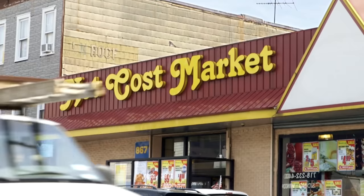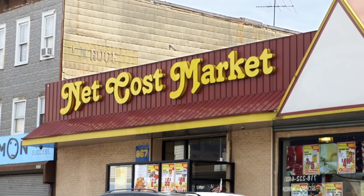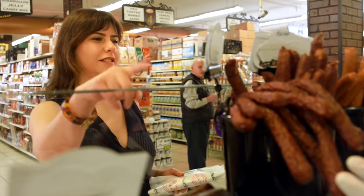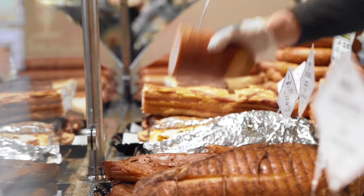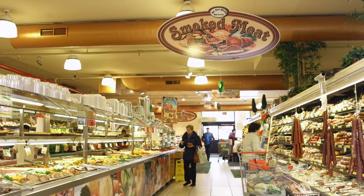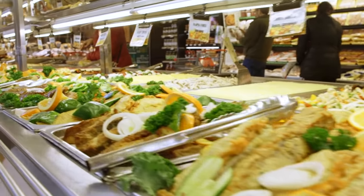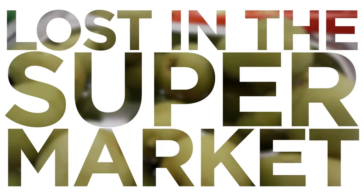I'm Adina Steinman from Epicurious, and I've come to Net Cost Market in Bensonhurst, Brooklyn, one of a chain of Russian supermarkets across New York and Pennsylvania, to learn more about the food of my family's heritage. And there's no better way to explore it, aside from booking a trip to Moscow, than Net Cost's mile-long, double-wide buffet. It's time to get lost in the supermarket.